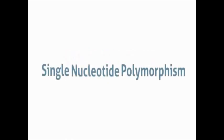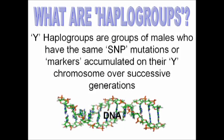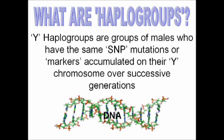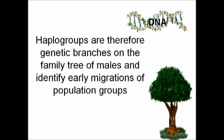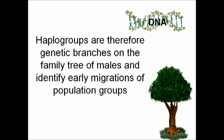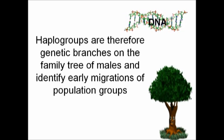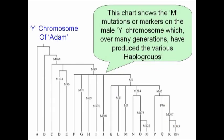In genetics, this error is called a single nucleotide polymorphism, or SNP for short. Staying with the Y chromosome — what are Y chromosome haplogroups? Groups of males sharing the same SNP mutations are markers accumulated on the Y chromosome over many successive generations. Haplogroups are branches on the family tree of males and identify early migrations of population groups. This chart shows the mutations, or markers, on the male Y chromosome which have, over many generations, produced the various haplogroups.